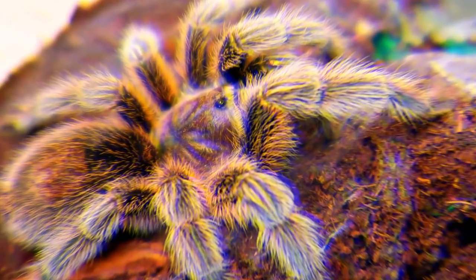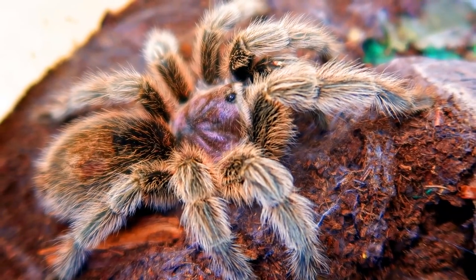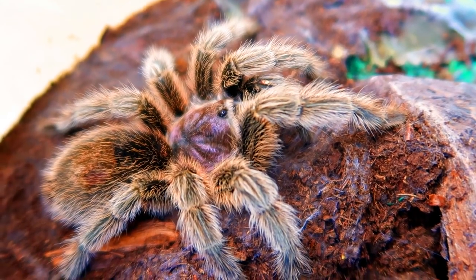Remember that the price of the tarantula doesn't matter as long as you're happy owning it and can provide for it. Here's the Chilean rose hair tarantula I was talking about — this was actually my first tarantula. You can get these pretty cheap at reptile shows; I've seen them as cheap as $5, especially for slings.